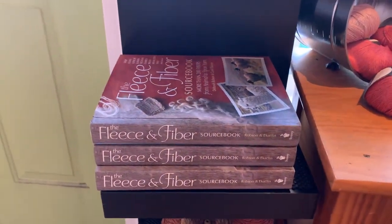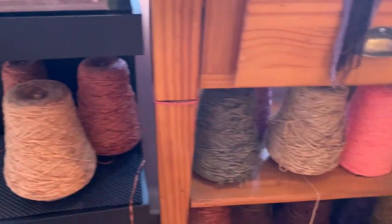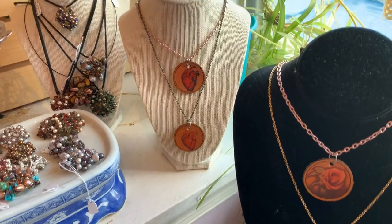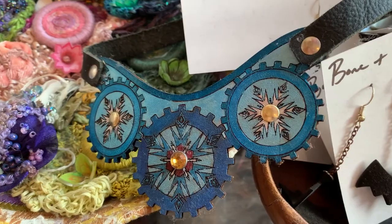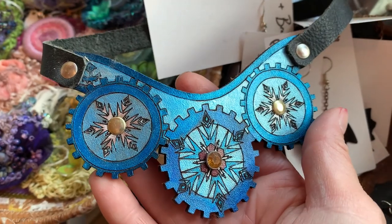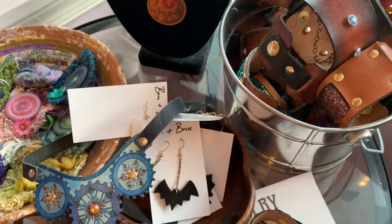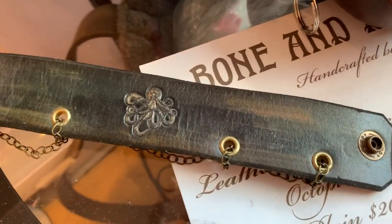We've got books, chenille for weaving, and more jewelry. These are really cool leather pieces by my friend Sam, who is a leather worker and costume designer. This piece is especially cool — a steampunk frozen-inspired leather choker, laser cut and hand painted. We also have a bucket of cuffs, bat earrings, and an octopus wrist cuff with chains. More pieces by Bonnie as well.